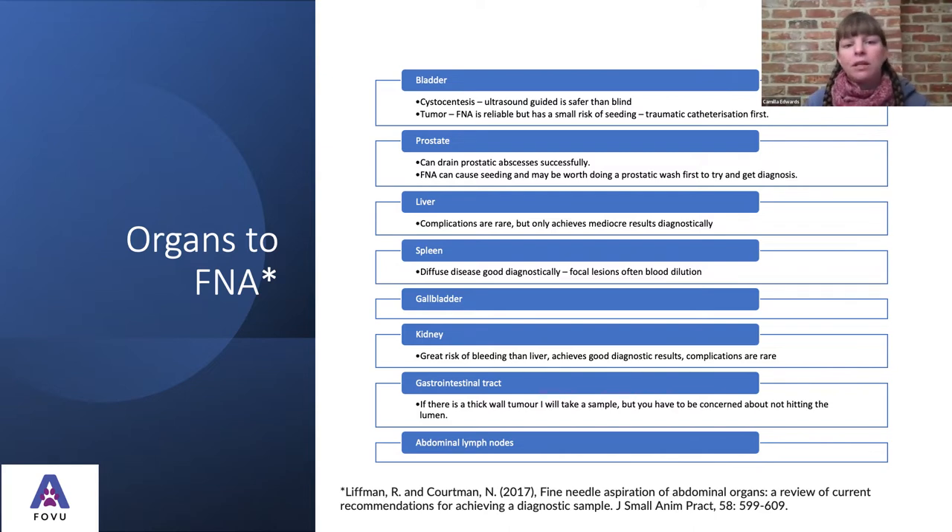If we see a tumor in the bladder, we can take an FNA — it is very reliable diagnostically, but we do have that small risk of seeding, so I always try traumatic catheterization first if possible. With the prostate, you can potentially drain prostatic abscesses, but with fine needle aspirates we must be wary of neoplastic seeding. The liver is something people often worry about, but complications are fairly rare — though we do have to prepare clients that we might not always get a definitive diagnosis, as we're only collecting a few cells.